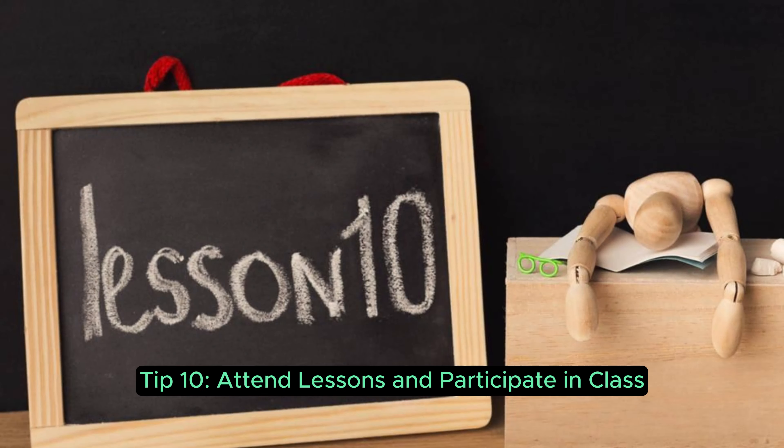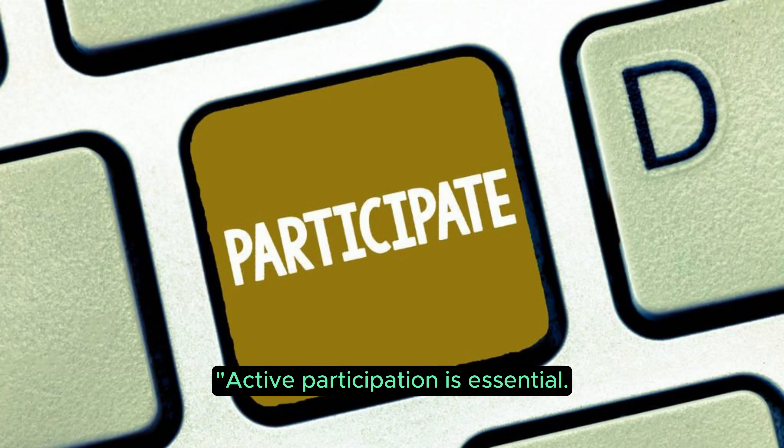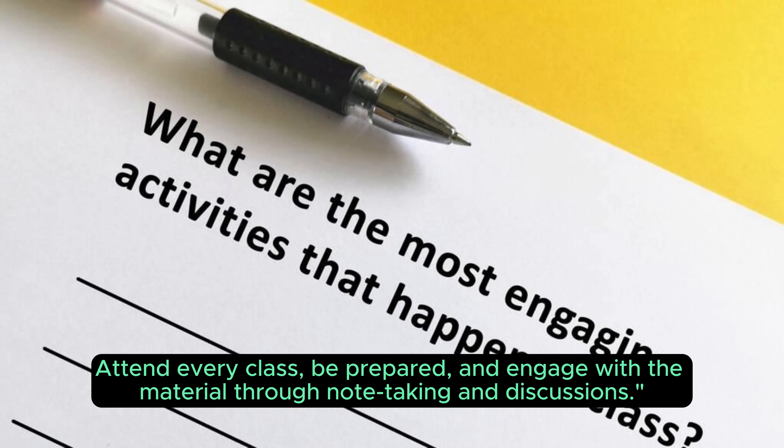Tip 10: Attend lessons and participate in class. Active participation is essential. Attend every class, be prepared, and engage with the material through note-taking and discussions.